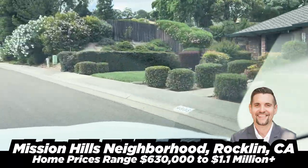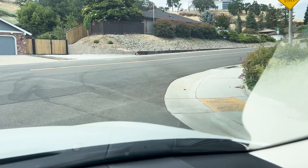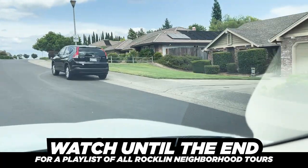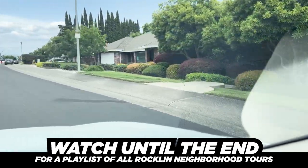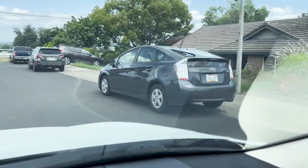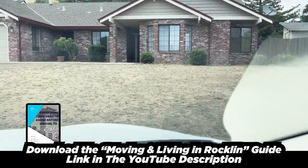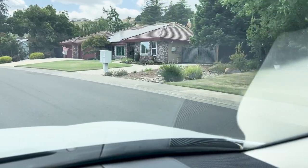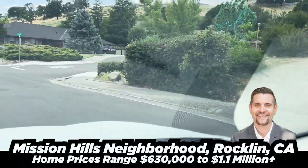We're at the edge of the neighborhood here, just straight down Argonaut to the end. See how high we are — there are views over here as well. There are a couple houses back in there, but the topography is nice. Walkable hills. Lots of fun.